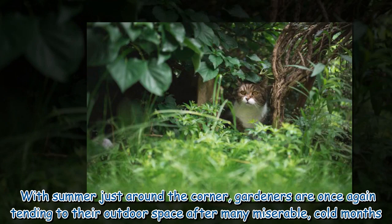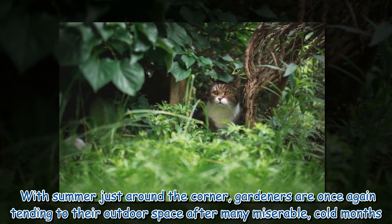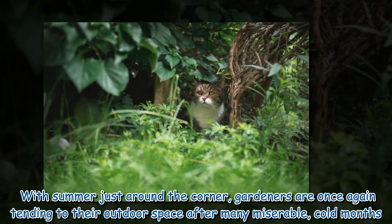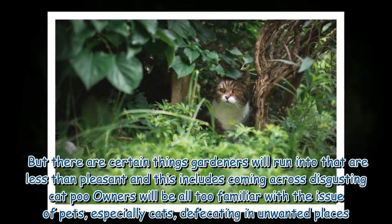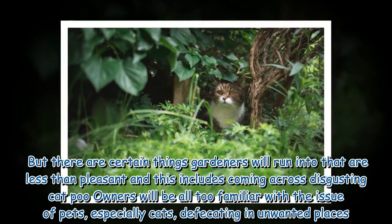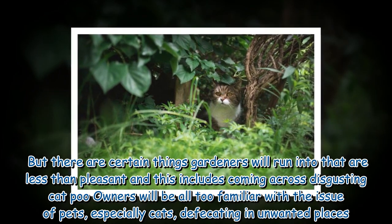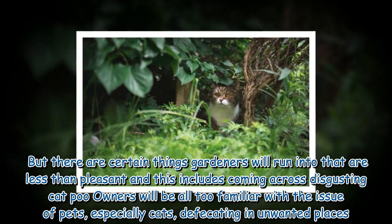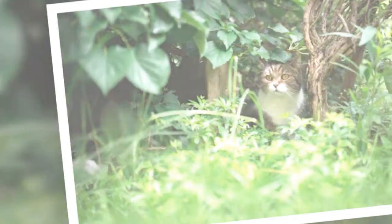With summer just around the corner, gardeners are once again tending to their outdoor spaces after many miserable cold months. But there are certain things gardeners will run into that are less than pleasant, and this includes coming across disgusting cat poo. Owners will be all too familiar with the issue of pets, especially cats, defecating in unwanted places.